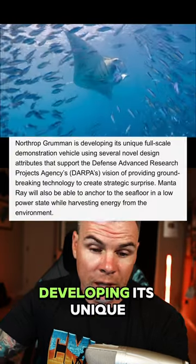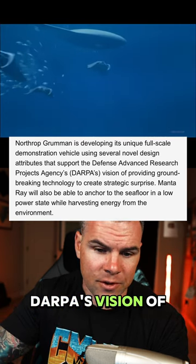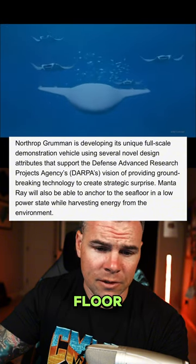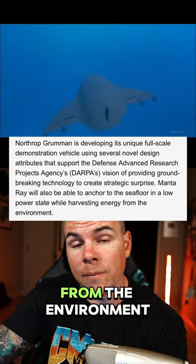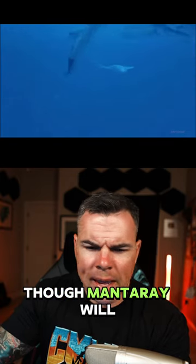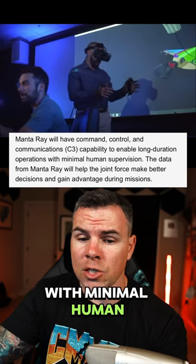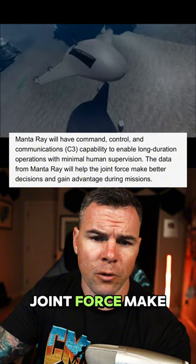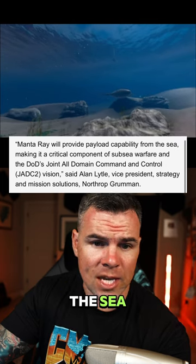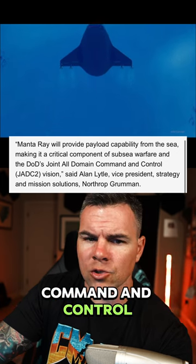Northrop Grumman is developing its unique full-scale demonstration vehicle using several novel design attributes that support DARPA's vision of providing groundbreaking technology to create strategic surprise. Manta Ray will be able to anchor to the seafloor in a low-power state while harvesting energy from the environment like a solar panel — but I don't know what type of energy they would be harvesting. Still pretty cool though. Manta Ray will have command, control, and communications capabilities to enable long duration operations with minimal human supervision. The data for Manta Ray will help the joint force make better decisions and gain advantage during missions. Manta Ray will provide payload capability from the sea, making it a critical component of subsea warfare and the DoD's joint all-domain command and control vision. That sounds pretty wild.